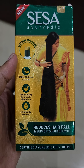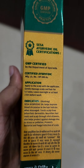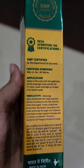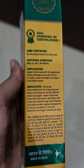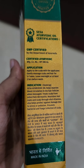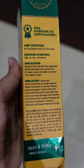It is 100% natural, a proprietary Ayurvedic medicine, and it is clinically proven. Sesa Ayurvedic oil certification includes GMP certified and certified Ayurvedic. For application, apply to the scalp with the applicator, gently massage the scalp and hair for five to seven minutes, and leave overnight or at least two hours before washing.